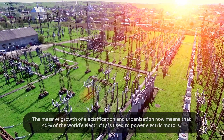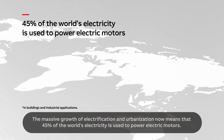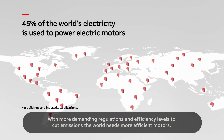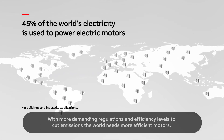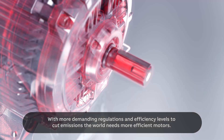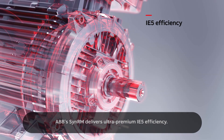The massive growth of electrification and urbanisation now means that 45% of the world's electricity is used to power electric motors. With more demanding regulations and efficiency levels to cut emissions, the world needs more efficient motors. ABB's SynRM delivers ultra-premium IE5 efficiency.